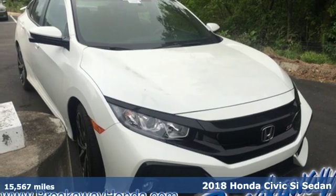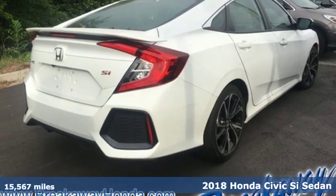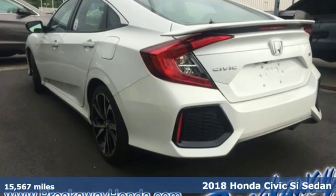Here's a 2018 Honda Civic SI sedan. The SI is the rebellious sibling of the Civic, untamed and itching to defy boundaries.